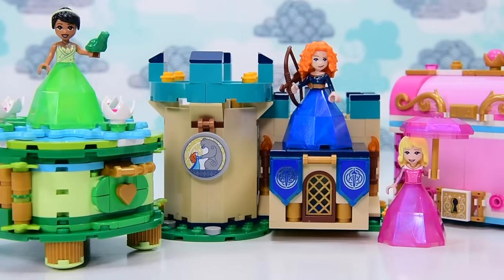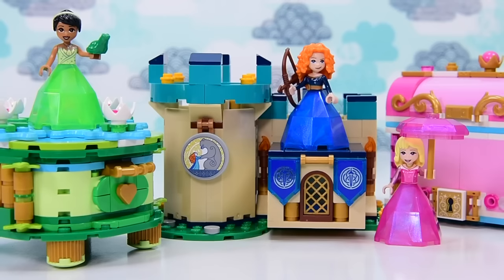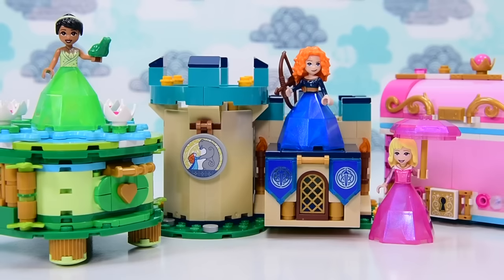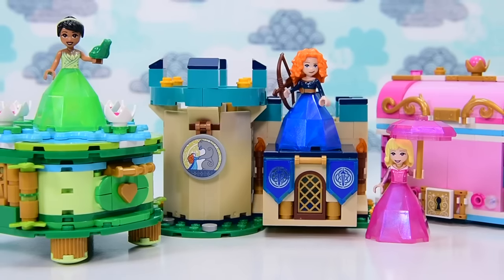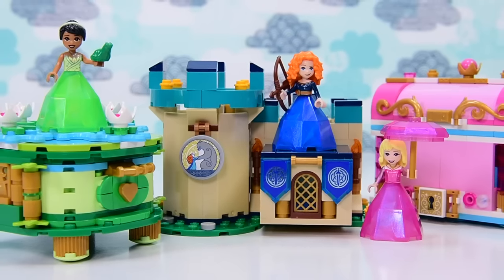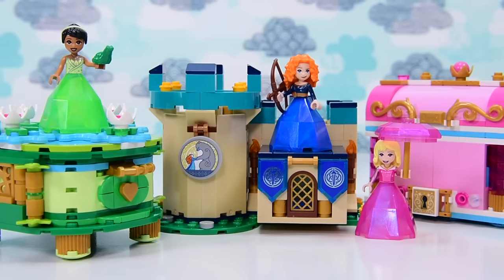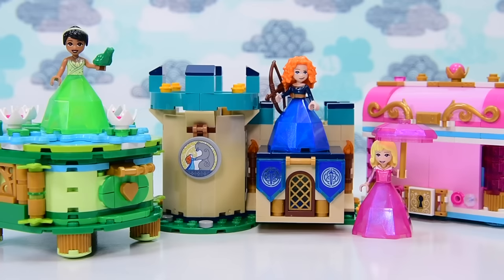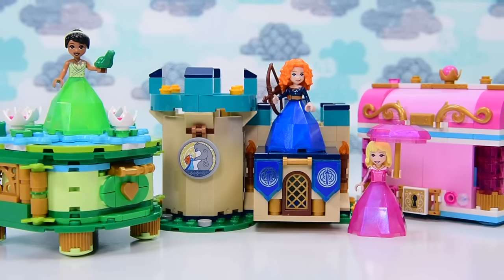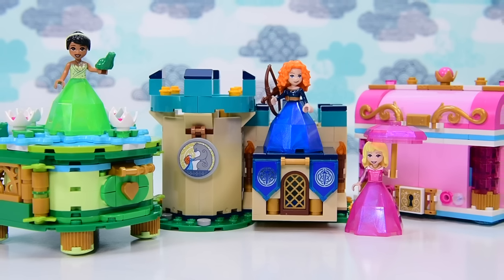I went into this set with limited expectations, thinking it was just LEGO cramming a heap of Disney princesses into one set, but the actual builds are really, really pretty — and not in a blingy way, but in a more cartoony cute way. I really prefer these to previous Disney princess builds. Leave a comment and let me know what you think of the set, and I'll be back with another build really soon — check out some other videos and I'll see you then, bye!